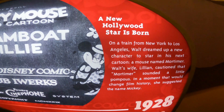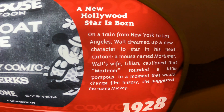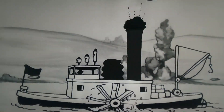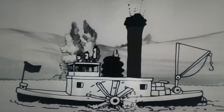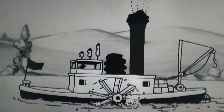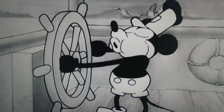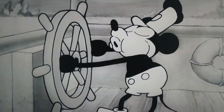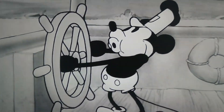Walt Disney Presents features three different moments of Mickey's milestones. The first one is Steamboat Willie. Here in 1928, we read: a new Hollywood star is born. On a train ride from New York to Los Angeles, Walt dreamed up a new character to star in his next cartoon — a mouse named Mortimer. Walt's wife Lillian cautioned that Mortimer sounded a little pompous, and in a moment that would change film history, she suggested the name Mickey.